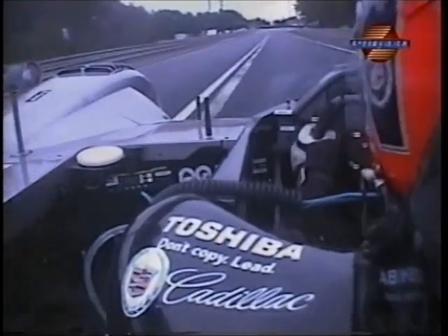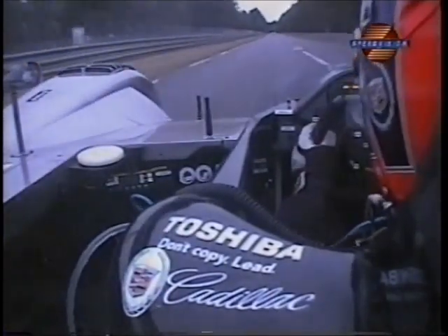Quite a difficult corner actually, Derek. The braking zone peels off to the right here. A little bit of tarmac added here. Second gear right-hander. We're now at the far end of the racetrack.